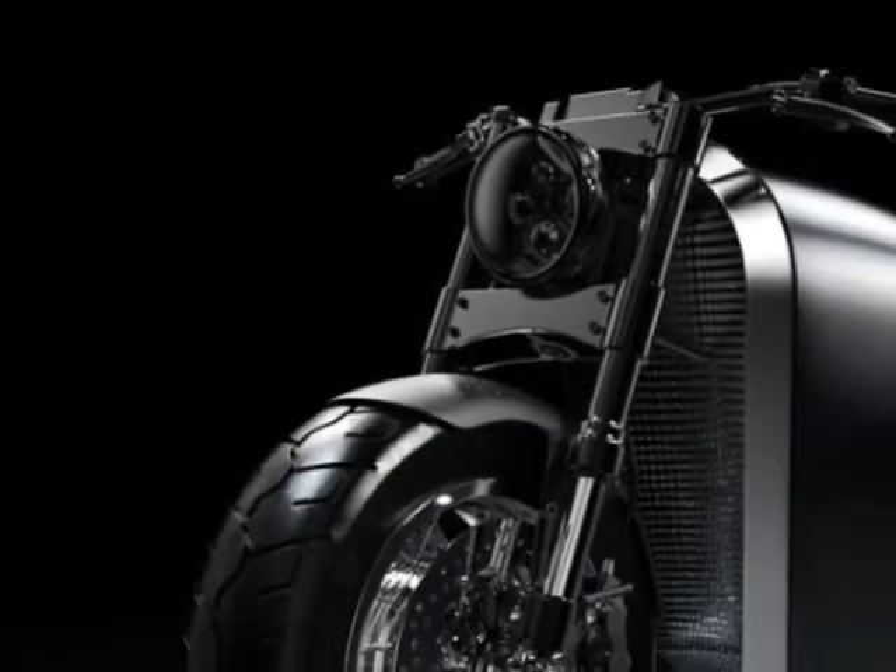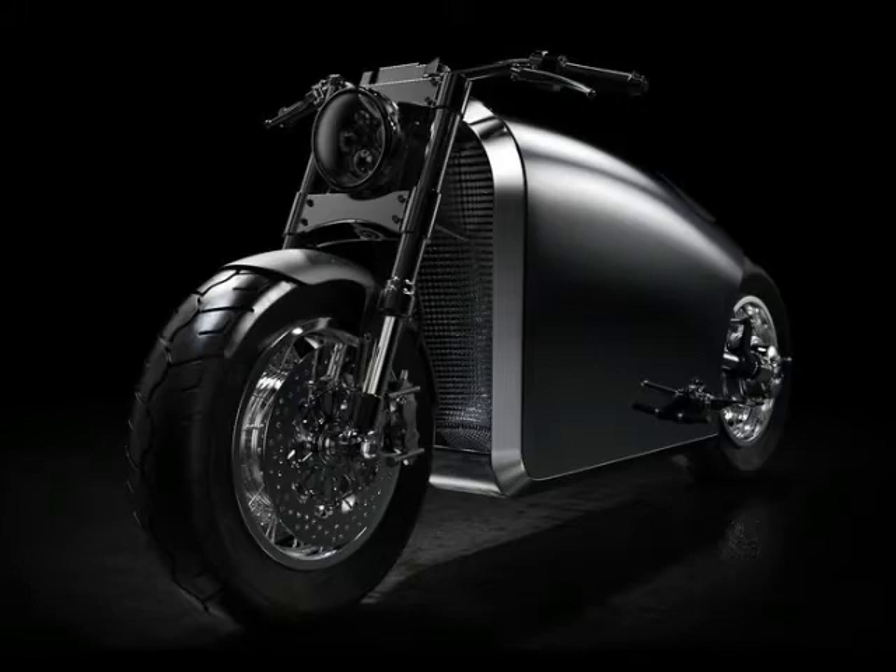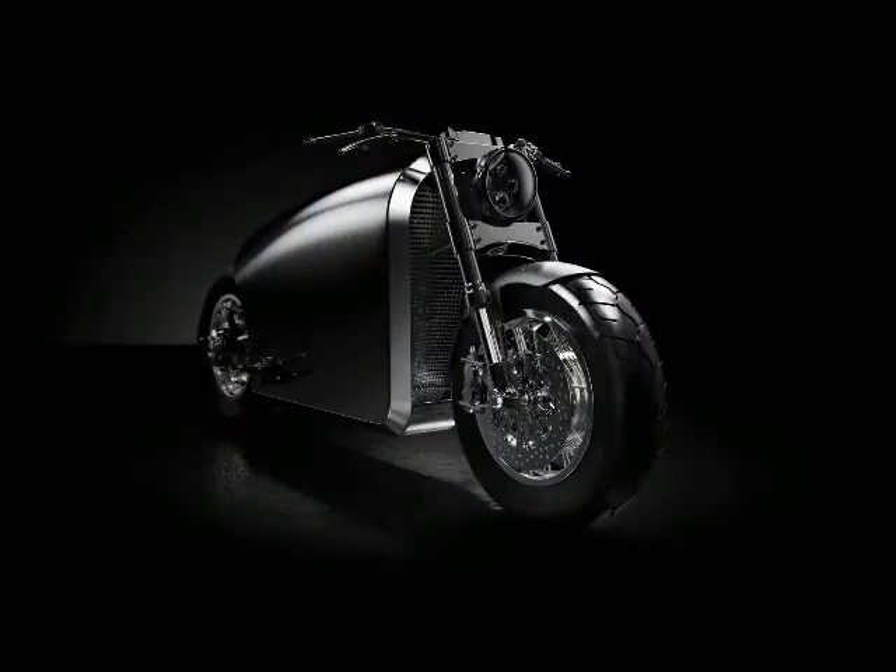Custom motorcycles are strange things, an example being the limited edition Bandit 9 Odyssey, which comes with a choice of internal combustion or dual electric drive. Based in Ho Chi Minh City, Vietnam, Bandit 9 builds bikes that are inspired by science fiction.